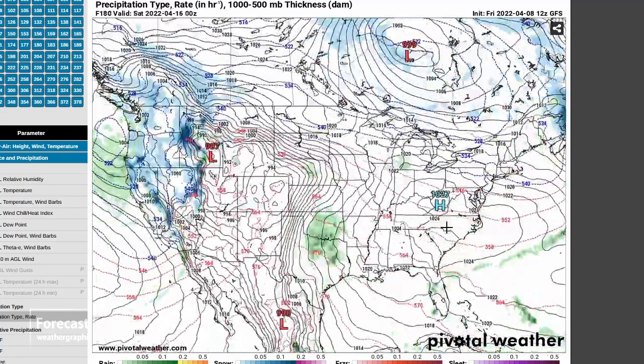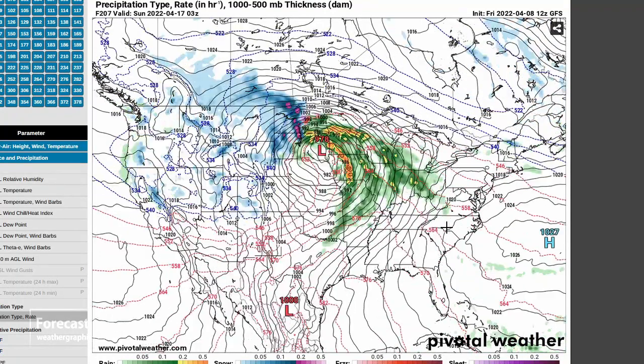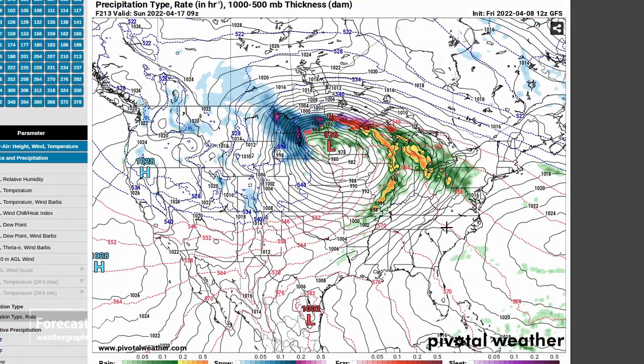After that, it's pretty indeterminate, but it does look very unsettled in the western states and in the Great Plains.